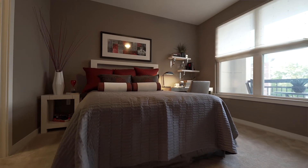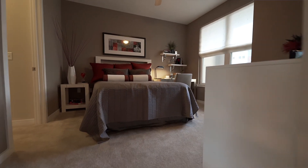And now we're going to make our way into your bedroom. Behind me there is a queen size bed but this room is large enough to accommodate up to a king size bed.